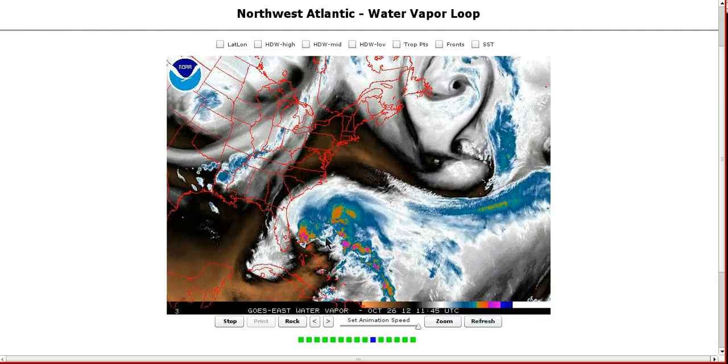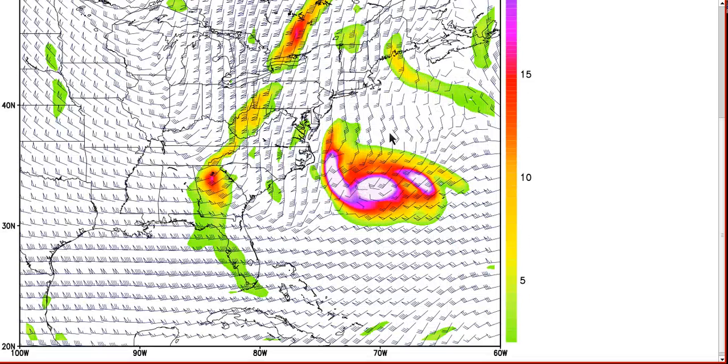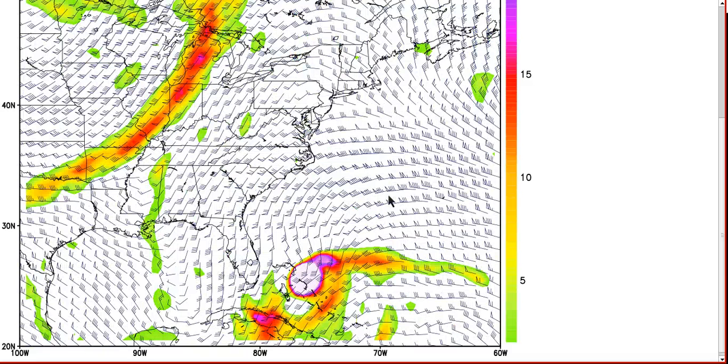Here's the GFS initialization — the subtropical jet screaming over the storm. The vorticity in color is showing the center and the negatively tilted upper trough over the eastern Gulf of Mexico.